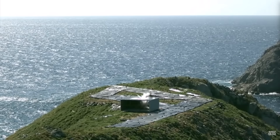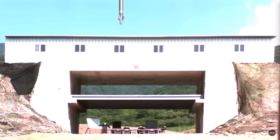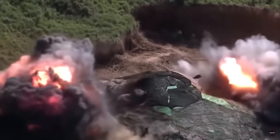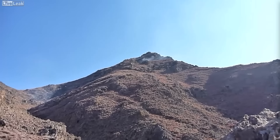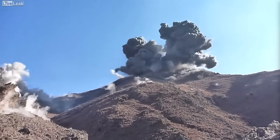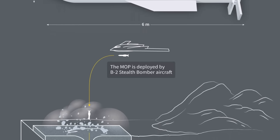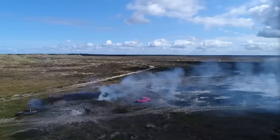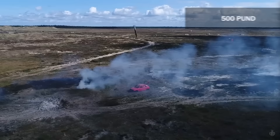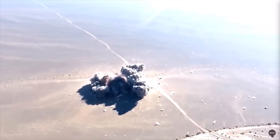In today's world of precision military strikes, enemies are increasingly building important military facilities like command centers, missile silos, nuclear weapon sites, and weapons of mass destruction research labs deep underground or in heavily fortified places. This makes them tough to hit with regular air attacks. That's where bunker buster bombs come in — special bombs designed to dig deep into strong or buried targets before they explode, with the main goal of taking out vital infrastructure that regular bombs can't reach.